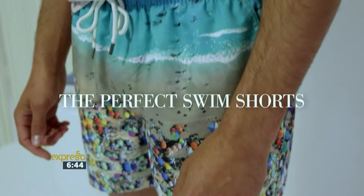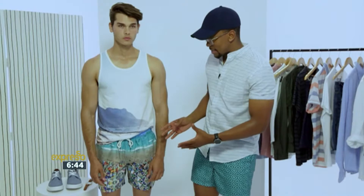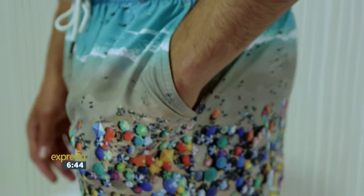The first shorts I want to focus on are the swim shorts. Our model today, DJ, is wearing a pair of printed swim shorts — a really cool scenic print. What's great about these is that they are UPF 40, so really great protection from the sun, and they're quick drying. Literally straight out of the beach or the pool and straight to wherever you need to go afterwards.